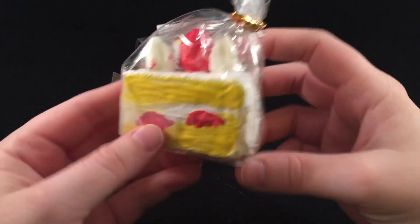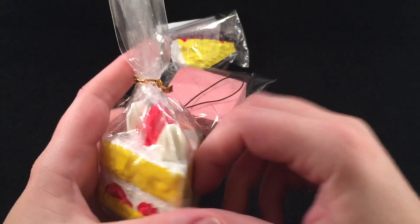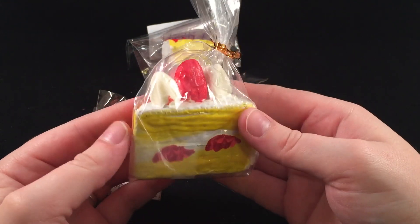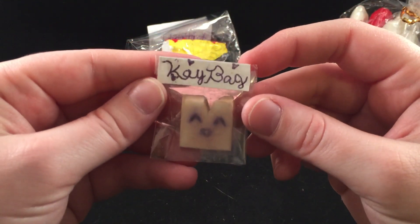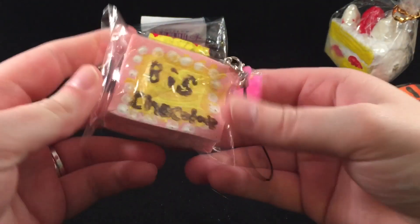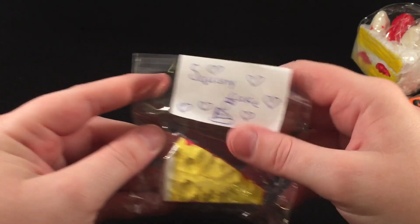The first homemade squishy is this iBloom shortcake, and it looks so good — you did such a good job! It looks exactly like the iBloom cake. I'm just gonna leave it in its packaging because the packaging is really cute. Then there's this one that says 'Boo' — super cute. Then there's a teeny tiny little one that says 'K Bag.' Then there's this one with a little charm on it that says 'Biz Chocolate,' and then one that says 'Squishy Cake.' Super cute — thank you for those homemade squishies!